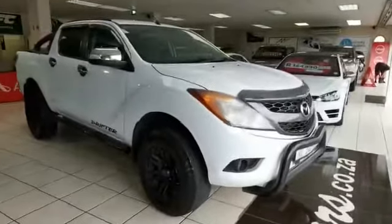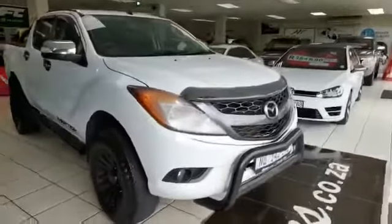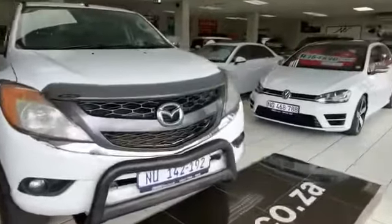I am Astiel from MMA Cars, and today I am having a look at the Mazda BT50 3.2 TDCi Auto 4x4 Drifter.